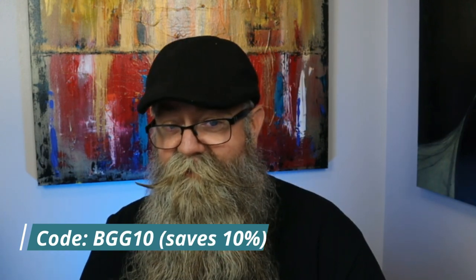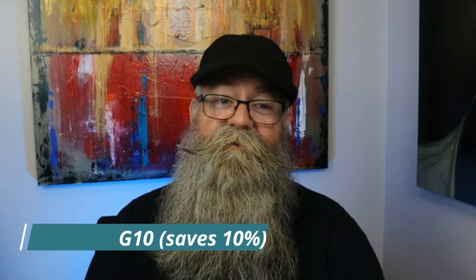If you want to save money, use code BGG10 and it will save you 10 percent. I'll always have a link to the website in the description below.